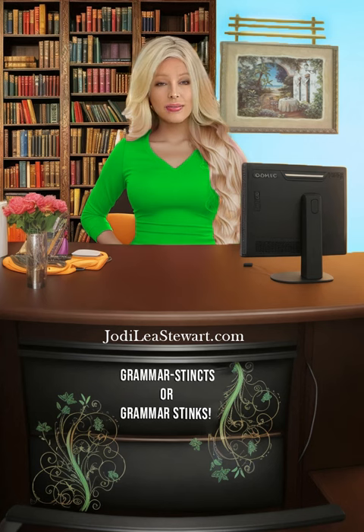Hi, I'm Jodi Lee Stewart. Welcome to my series, Grammar Stinks — or, as some say, Grammar Stinks.